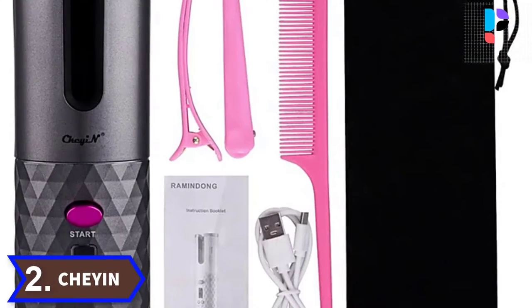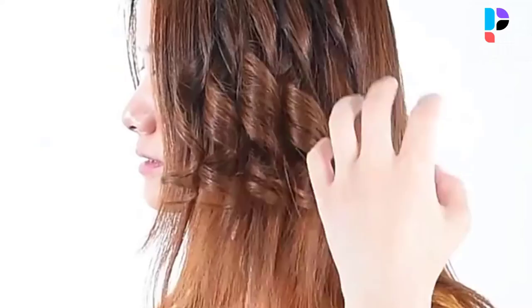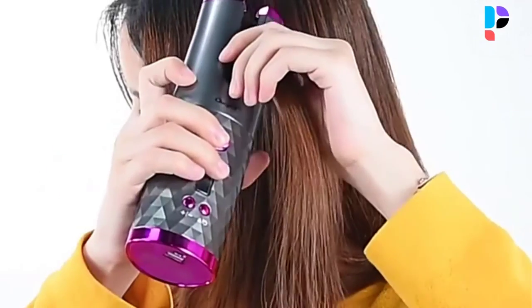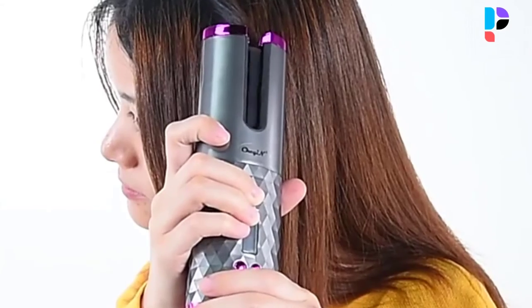Number 2. Brand name: Keenan. Wireless charging, compact size, easy to carry. The LED liquid crystal display shows work status, time, direction, and temperature at a glance.